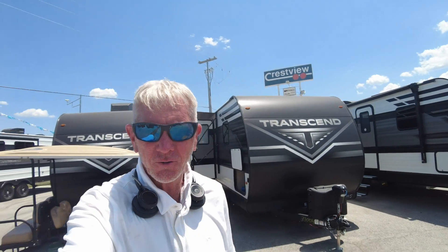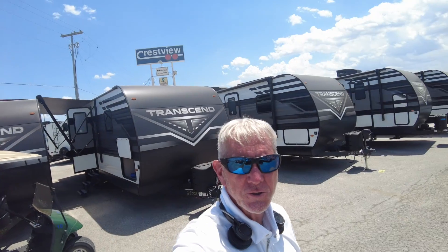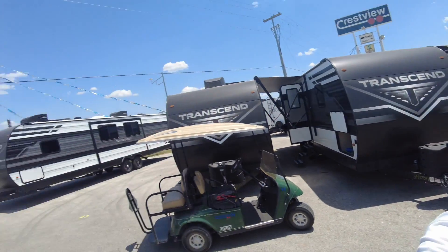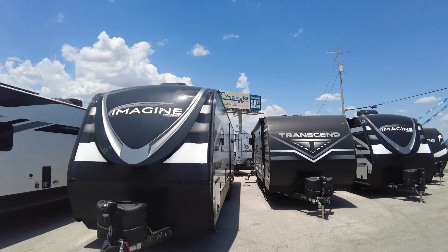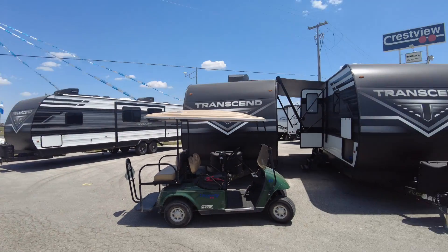Paul McClain here, Crespi RV, exit 220. You can't miss us — you know where we're at because you were here. So here's the one with the slide out.